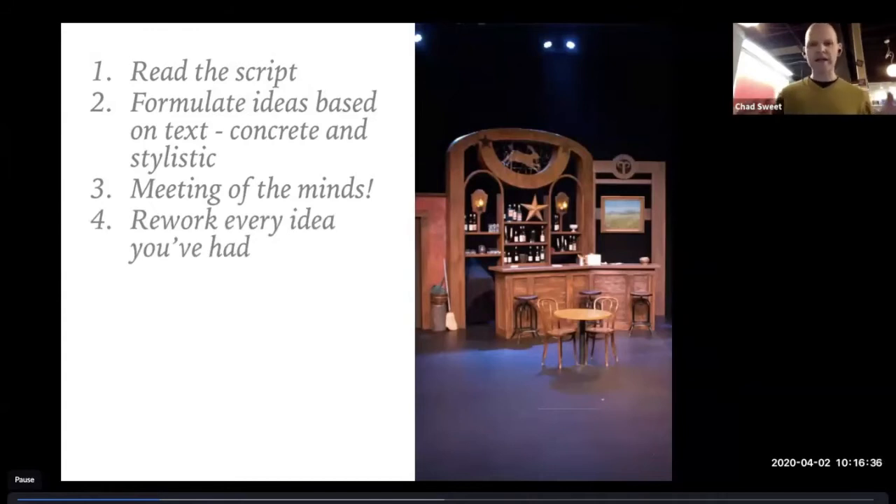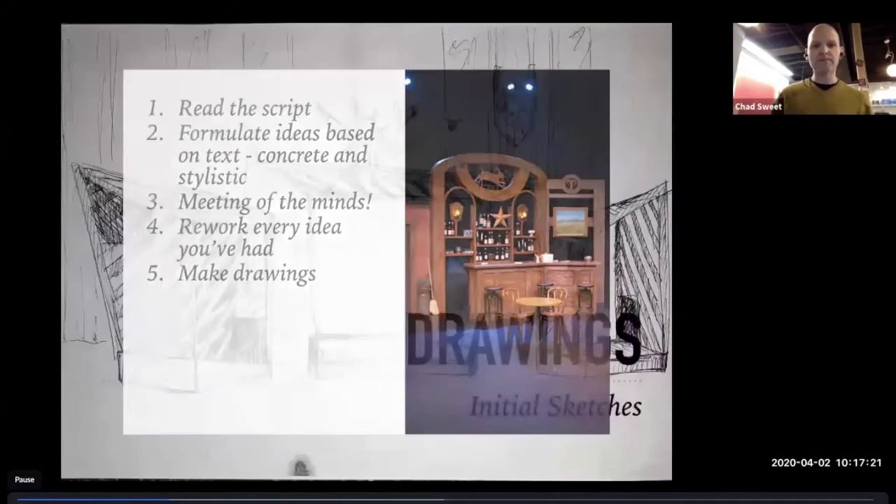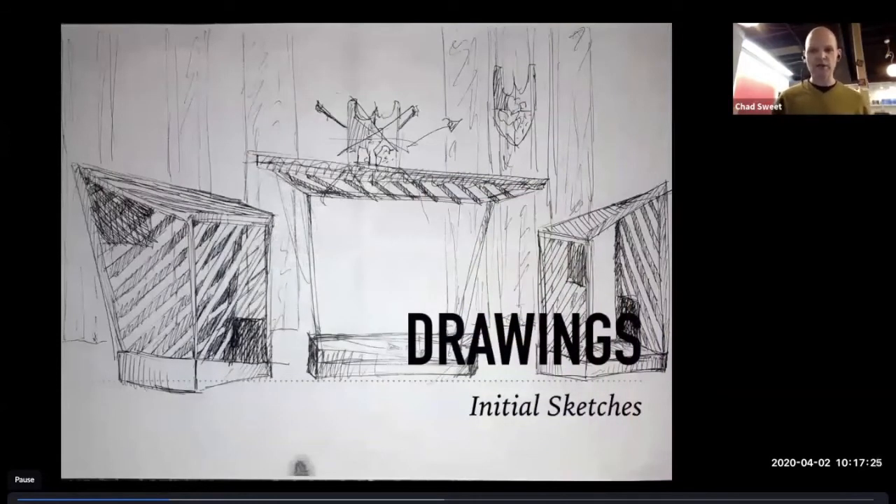Then I go back and rework every idea from that meeting, continually asking: why are we doing this? Does it help the story? Is it necessary for the production? Is it necessary to the script? Does it all work together with what's happening? Then I start to make drawings. Sometimes I start with pencil sketches, sometimes I go straight to my CAD program. I use SketchUp, which is a Google product. Then I start laying stuff out.